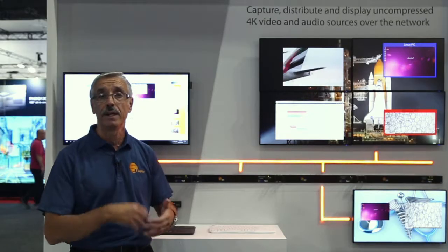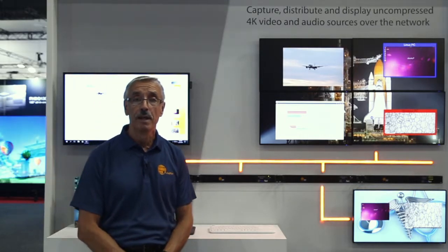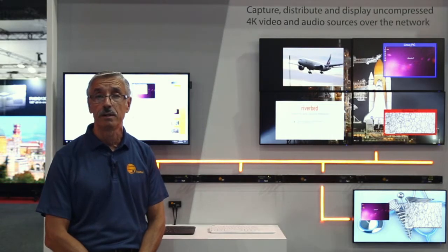You can also create button-based applications using our APIs to run on a tablet, just pressing a button and bringing up a layout on the video wall. For more information, please come visit us at the Midwich stand J22, or visit our webpage at www.jupiter.com.